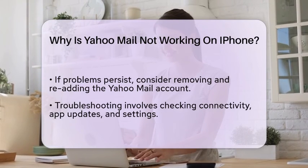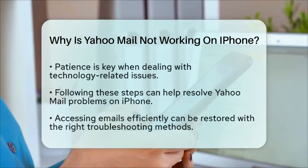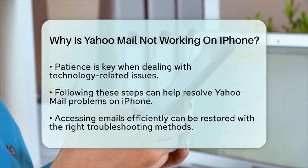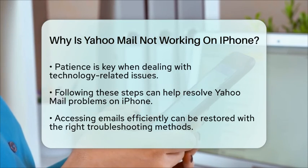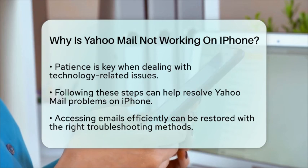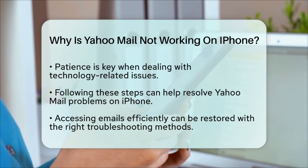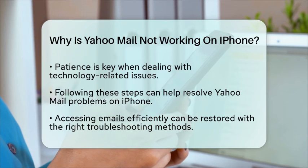Lastly, if none of these solutions work, you might want to try removing the Yahoo Mail account from your iPhone and then adding it back again. This can often resolve any lingering issues that may be affecting the application. By considering these factors, you can troubleshoot and hopefully resolve the issues you are facing with Yahoo Mail on your iPhone. Remember, technology can be unpredictable, but with a little patience and the right steps, you can get back to managing your emails efficiently.